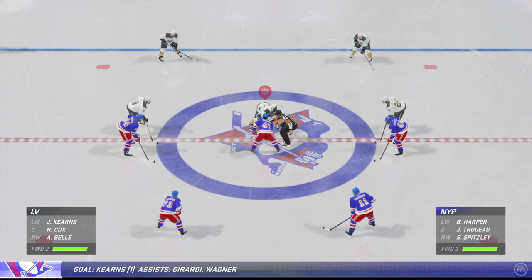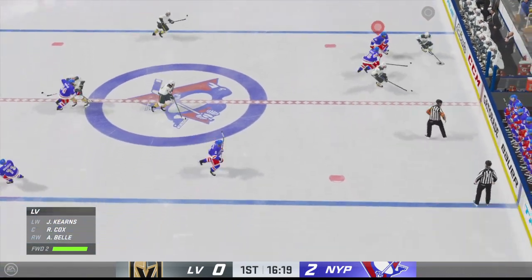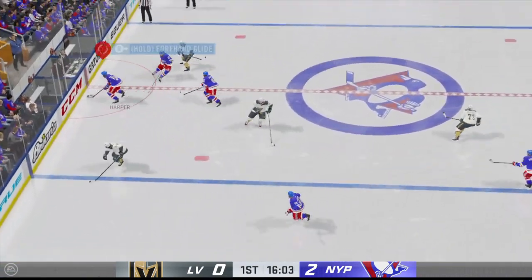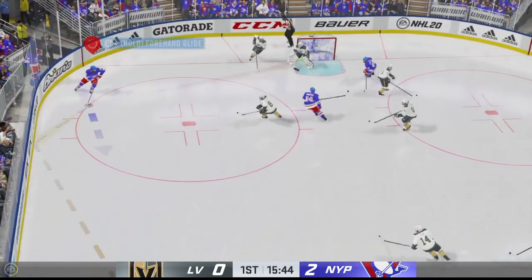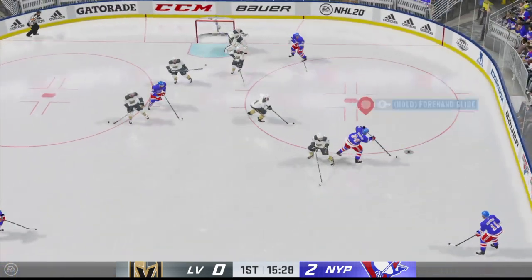New York's been the better team here over the last few minutes, increasing their lead to two. Greenway's gaining momentum, assisted by number 28. Some great thievery in the open ice. New York's stick position is exemplary tonight. Teams can look at this on video and say that's how you defend the middle of the ice.